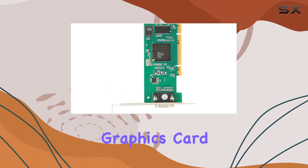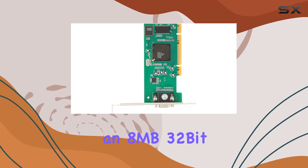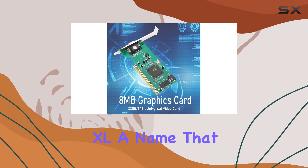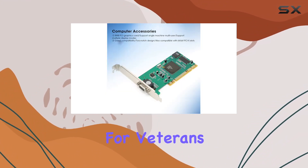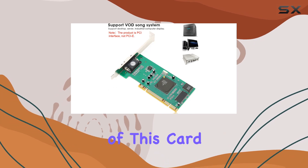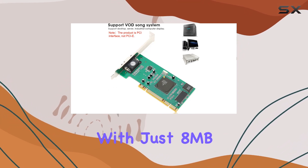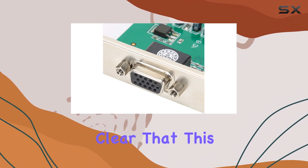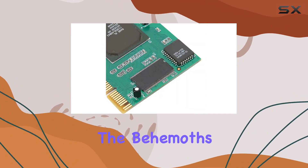Enter the Hilitan graphics card, an 8MB 32-bit VGA video card designed specifically for ATI Rage XL — a name that might bring back memories for veterans in the computing world. At first glance, the specifications of this card might seem modest. With just 8MB of graphics RAM and a 32-bit interface, it's clear that this card isn't meant to compete with the behemoths of modern gaming.